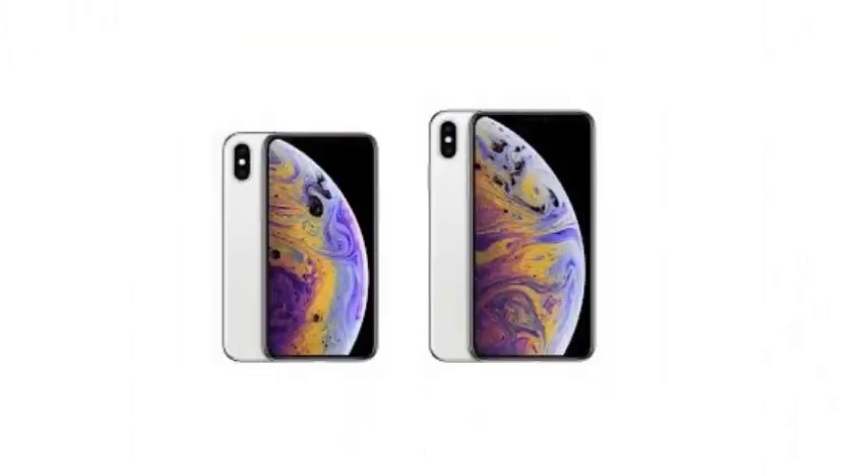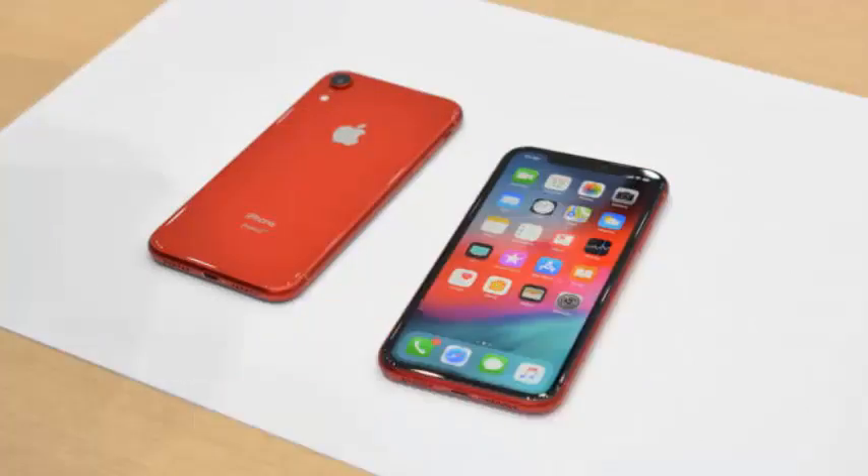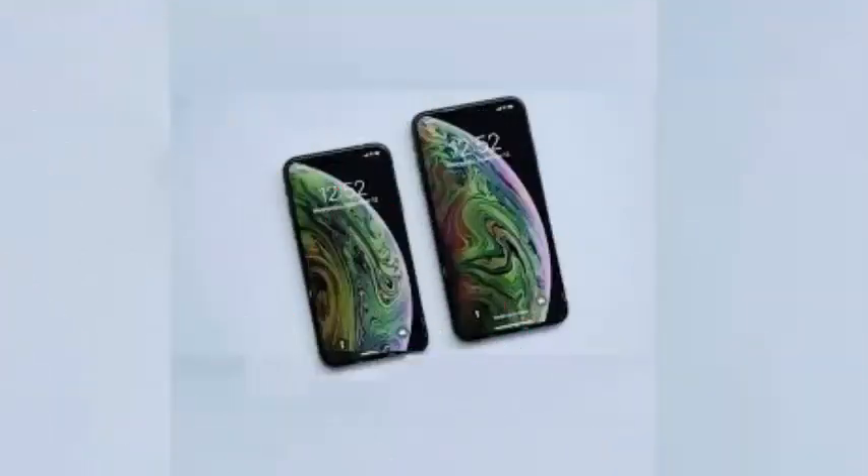DisplayMate discovered that the iPhone XS Max had the best screen for smartphones on the market, and now there are other advantages that Apple can offer. The tests carried out by the University of Tsinghua revealed that the iPhone XS Max offers an MPE maximum allowed exposure 20% higher than the iPhone 7.